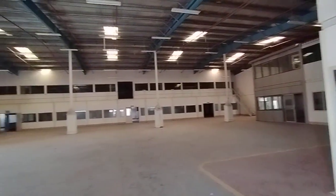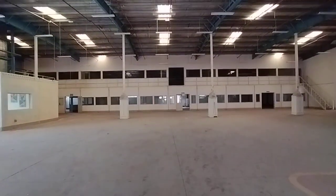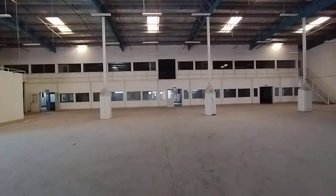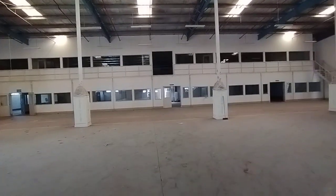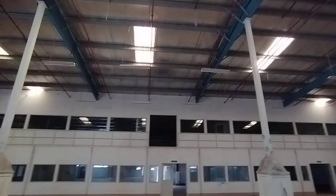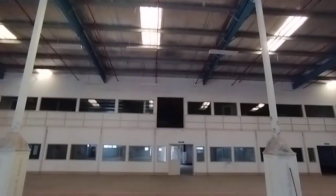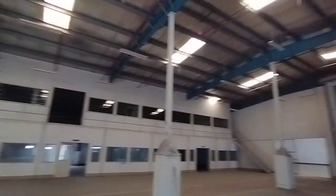Good morning. Samco Real Estate proudly presents a 14,700 square feet insulated warehouse with offices, situated in a prime location in Dubai Investment Park, DIP. I am going to the center of the warehouse so you can have a better understanding. You can see the insulation on top — it's an insulated warehouse with a good amount of sunlight available and you can see how spacious it is.